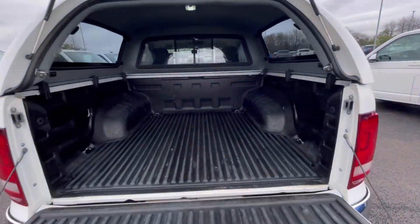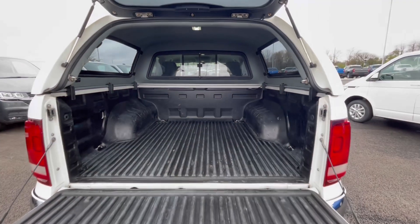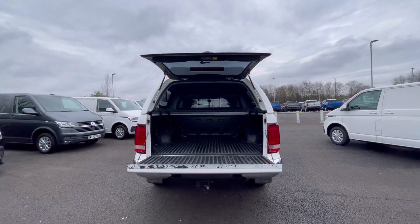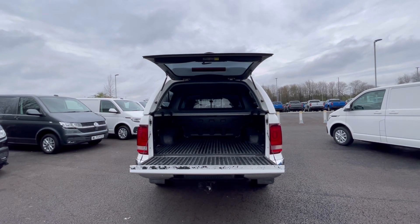As you access the boot, you'll notice the fantastic and spacious boot size with lashing rings across the surface of the floor. This is a versatile pickup truck that makes a powerful statement every day — it's wide enough to carry everything you need, from tools to equipment needed for a successful outdoor adventure.